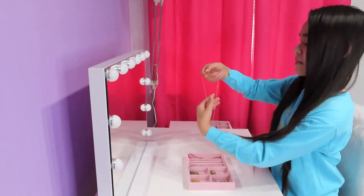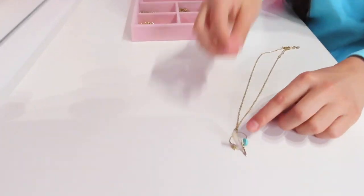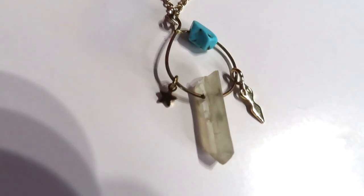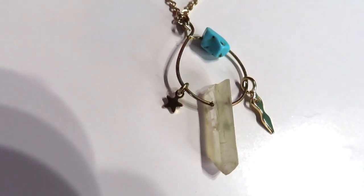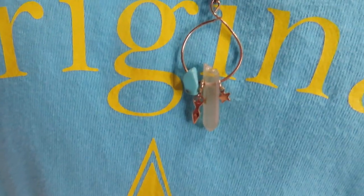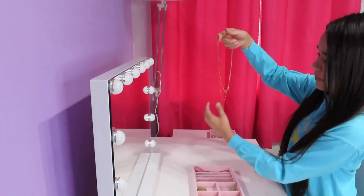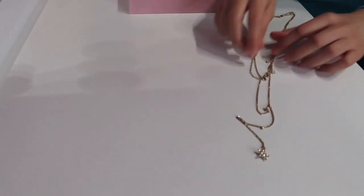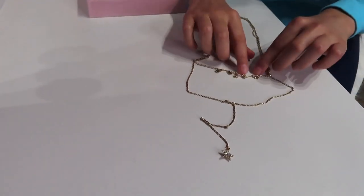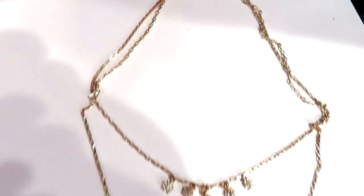This next one my best friend Ronnie gave me for my birthday. I really like the crystal and the mini star right there, and I believe this is like a stone — it kind of matches my shirt. This next necklace my mom bought me in New Jersey and it has some layers. It has a couple of small stars here, and then it has this long one with a big star at the end.